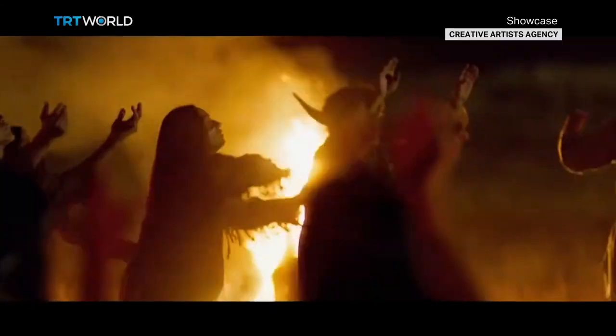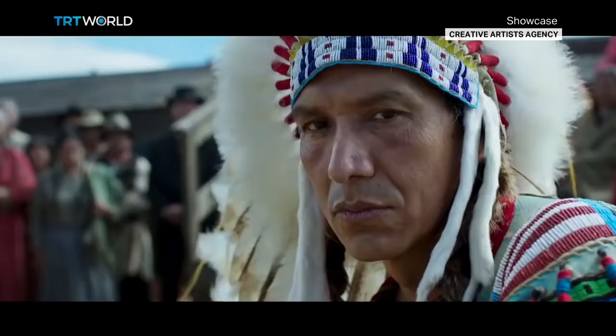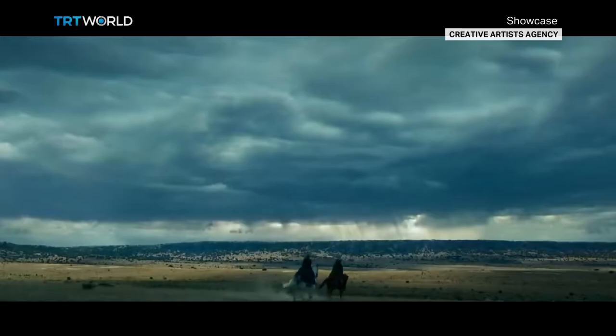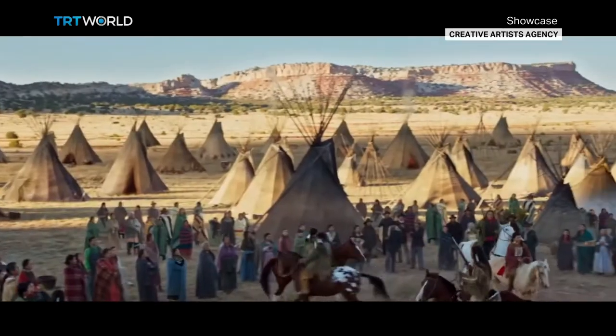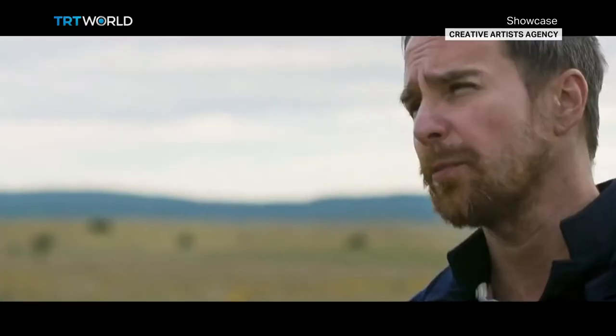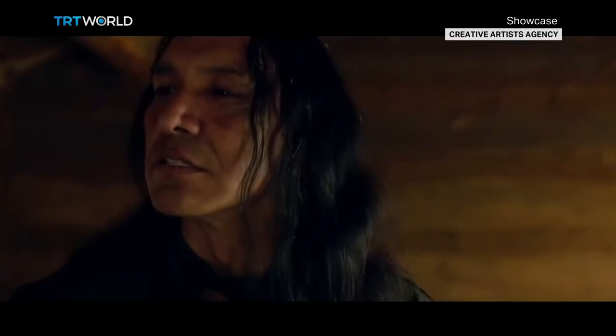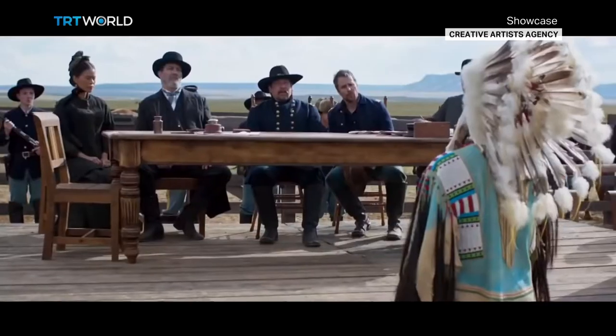The talent in Woman Walks Ahead believes the subject matter of their movie is still relevant today. Woman Walks Ahead wrapped up production in 2017, and critics say it's no coincidence that the movie got a wide release at a time when racial and political tension in the US was — and perhaps still is — on the rise.